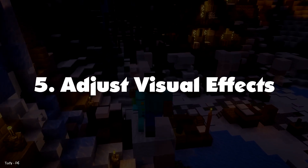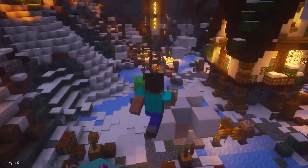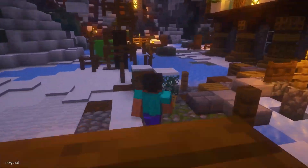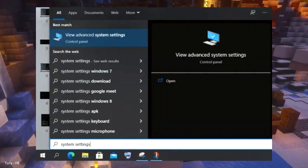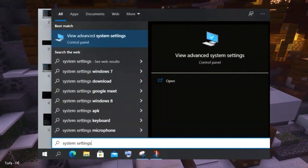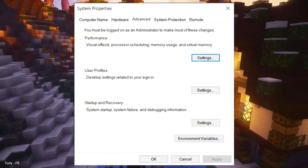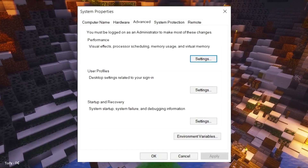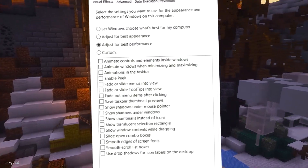Number 5: Adjust Visual Effects. If you don't have a powerful GPU, it's better to disable Visual Effects. It will offload tasks from the CPU and help boost Windows 10 performance. Press the Windows key and search for System Settings. Open 'View Advanced System Settings.' Click on Settings under the Performance section, and finally click on 'Adjust for Best Performance' and apply the changes.